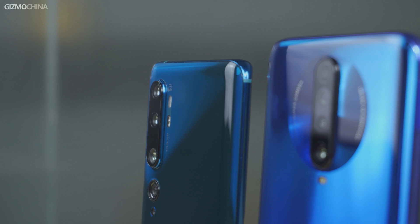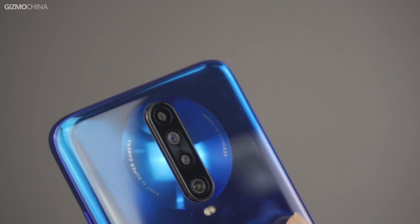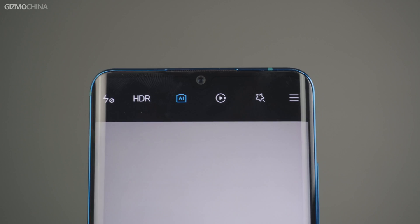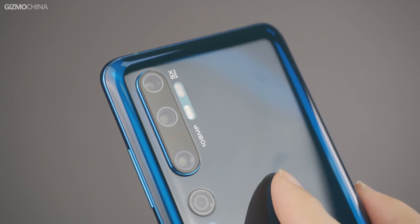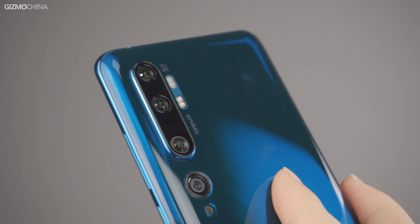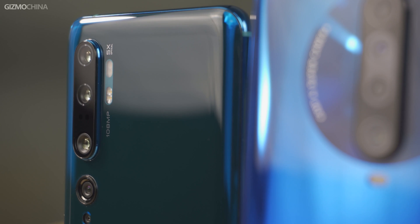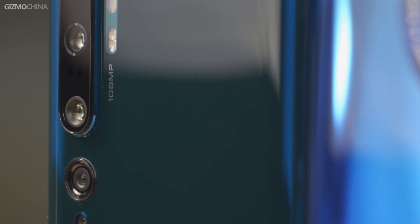The K30 equipped the latest Sony IMX686 sensor, which will be a major selection for the upcoming 2020 flagship models, while the CC9 Pro has a 108 megapixel Samsung camera, which is the only mobile camera sensor featuring over 100 megapixel resolution. The K30 has a 4 camera setup while the CC9 Pro is surprisingly equipped with a 5 camera combination.